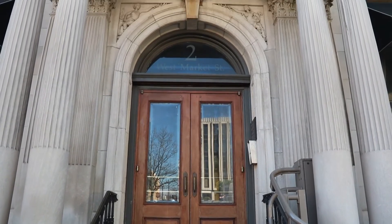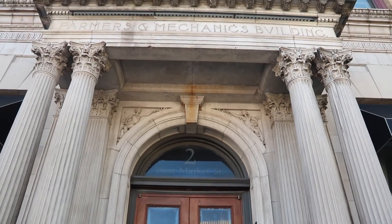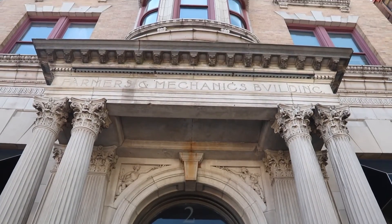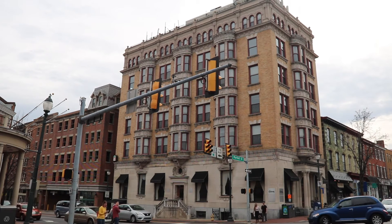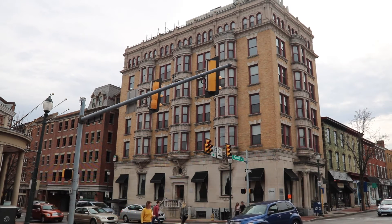The largest and tallest commercial structure of a historic nature in downtown Westchester is the F&M Building — the Farmers and Mechanics Building — located on the corner of Market and High Street, completed in 1908. It's a Beaux-Arts-style building and is considered to be Westchester's first and only skyscraper, built from the inside out. Today it is clearly a landmark building for downtown that shows how strong the commercial era was at the beginning of the 20th century.